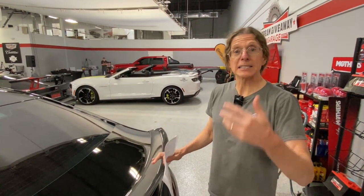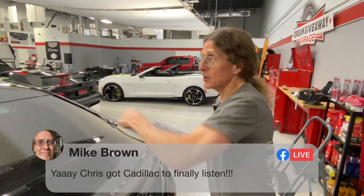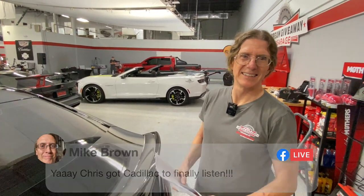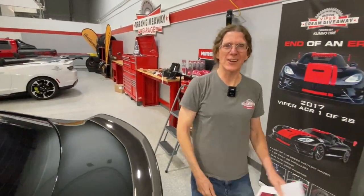Now make a screaming Blackwing for those of us — if you don't make the Trans Am, give us a screaming Blackwing. Mike Brown says, "Yay, Chris got Cadillac to finally listen!" Okay, today we're talking about wheels. We are talking about wheels — it'll be a real good show.